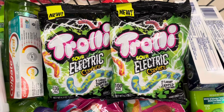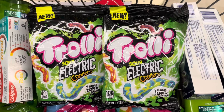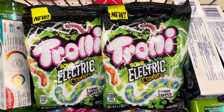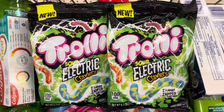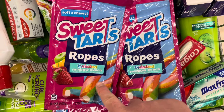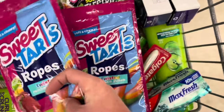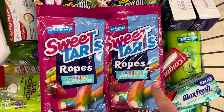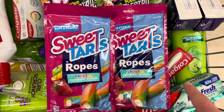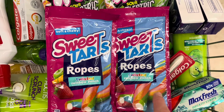Next up are the Trolli Sour Electric Crawlers — on sale two for five dollars. We have $1.60 back on each on Shopkick, which is $3.20, making both of them $1.80. Then we have the Sweet Tart Ropes, the Twisted Rainbow Punch — it has to be this five ounce one. They are two for five dollars. We have fifty cents back on each on Ibotta giving back one dollar, plus $1.60 back on Shopkick, so you earn back $4.20 total, making both of them $0.80.